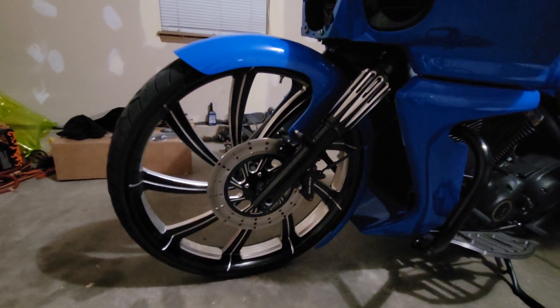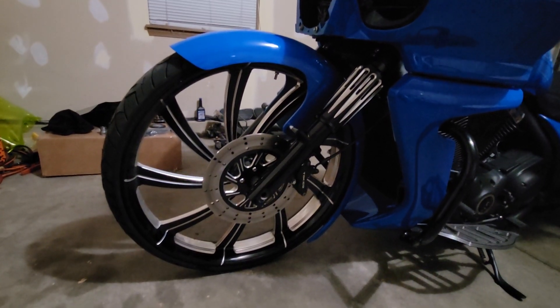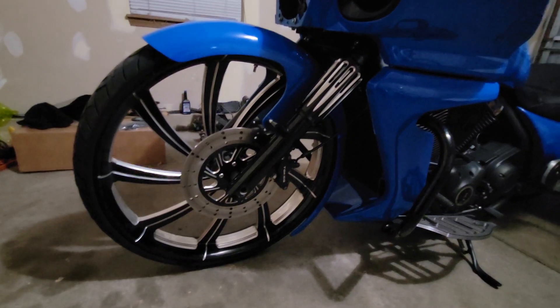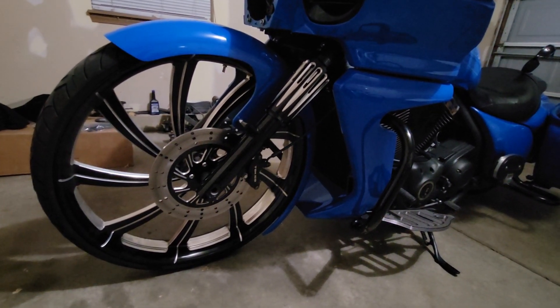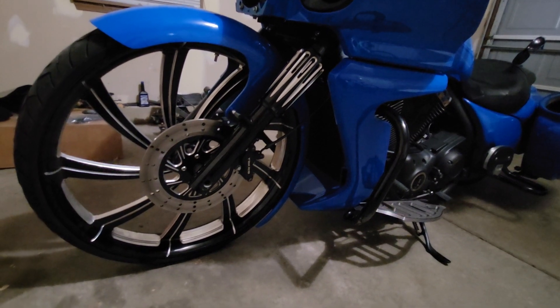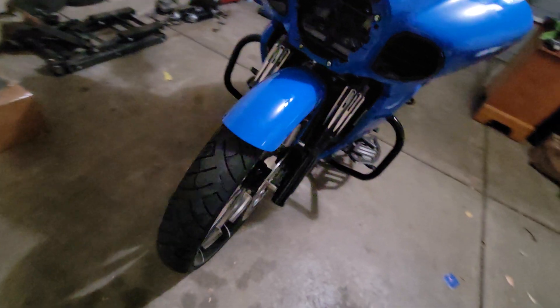We've got a 26-inch Rotation Industries Juno wheel with a matching single-sided rotor. The ABS on the bike has been completely deleted — the pump and everything has been removed. It's all hard-lined from the front brake to the caliper, and same thing in the rear.